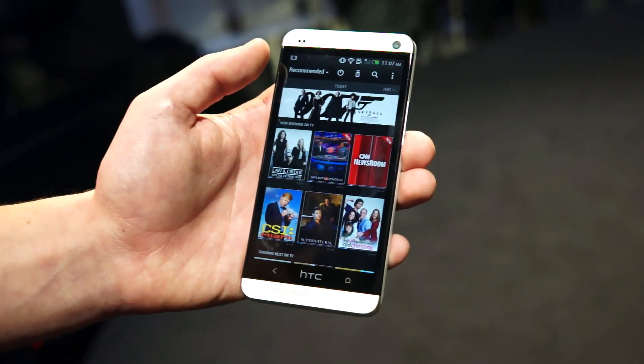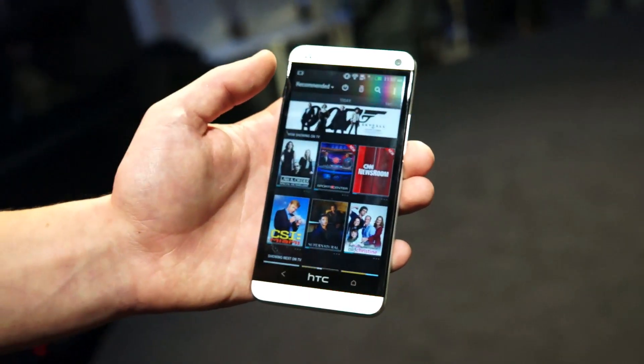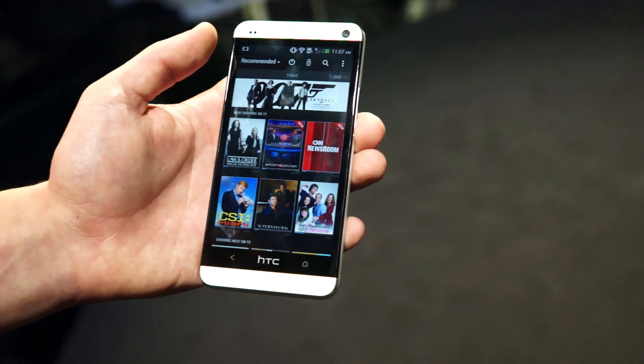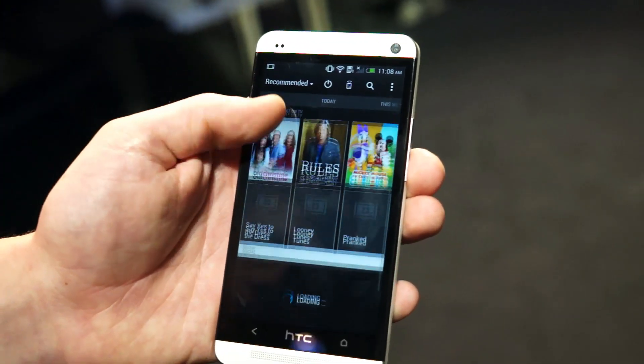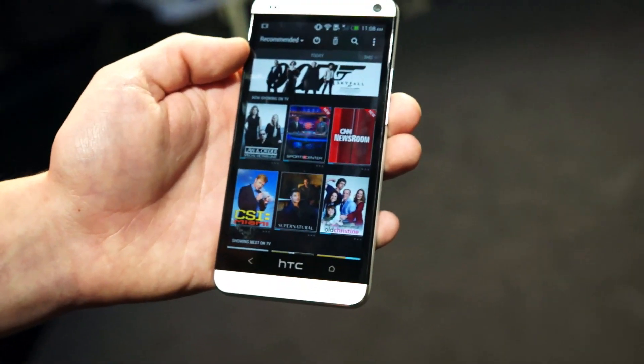Sense TV will also incorporate itself into BlinkFeed — so when you're looking at BlinkFeed, it might say 'How I Met Your Mother is on tonight' because that's one of your favorite shows, and you can easily access that from BlinkFeed. So this has been a very quick look at the brand new HTC One, coming to Canada in March. Thanks so much, Chris. Thank you very much.